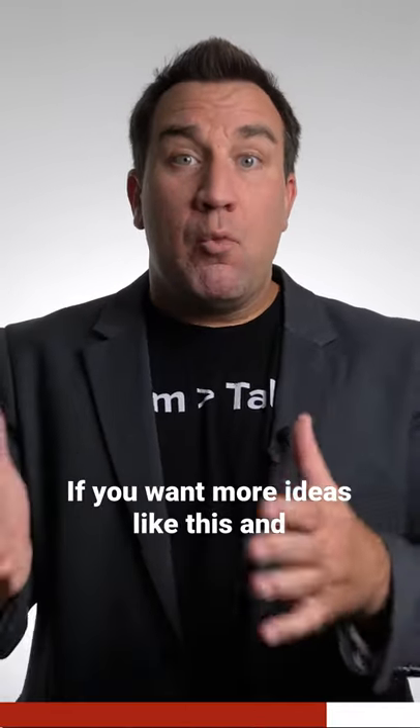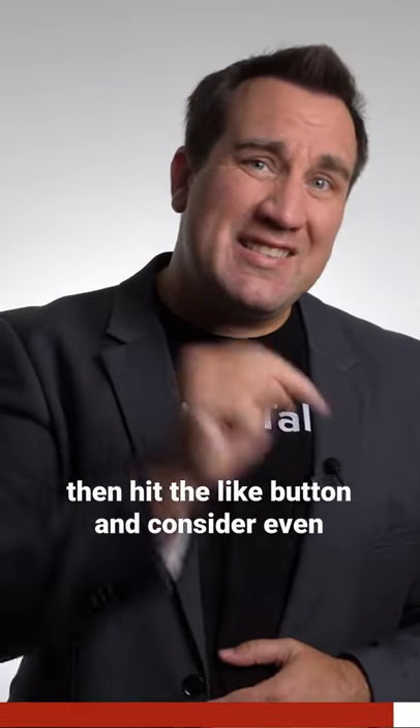Those uncommon commonalities are the beginnings of bonds and friendships on your team. If you want more ideas like this and deep-dive content to help you lead smarter and do your best work ever, hit the like button and consider hitting that subscribe or follow button as well.